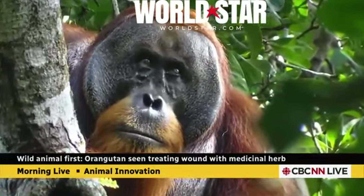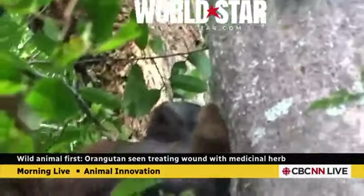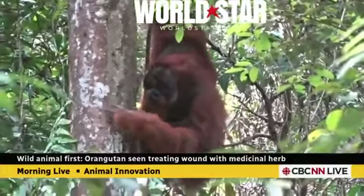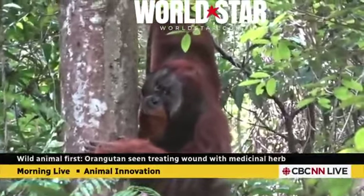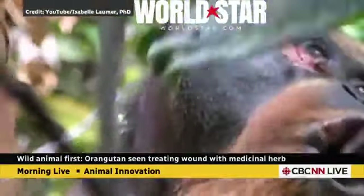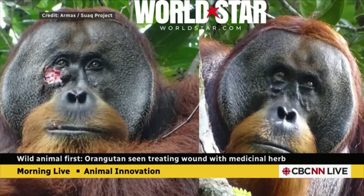Three days later, they saw him chewing on some leaves in the rainforest — it was a type of climbing vine. He wasn't swallowing them. He was using his fingers to take the sap and the saliva and put it onto the wound, and then took the leaves out and put the leaves on the wound itself, leaving them on there for a few days. We have a before and after shot — it does heal over the course of about three or four days. The wound was closed, and a few weeks later just a tiny scar remained.